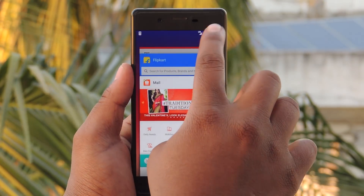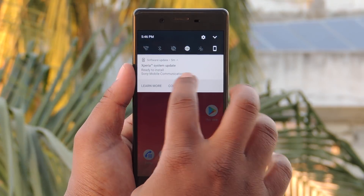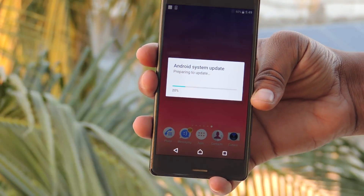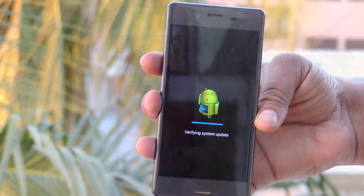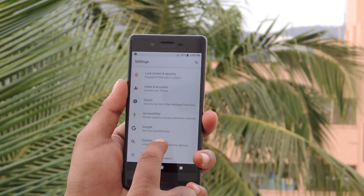We'll clear all the apps and proceed further on updating Sony Xperia X to an Android Oreo update. Here is the software update, let me tap on install now. Android system preparing to update. The mobile gets restarted and verifying system update. It is done. And the process moved to installing system update which took too much time.